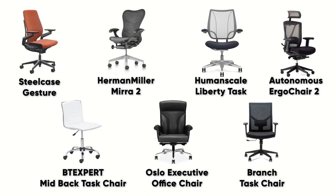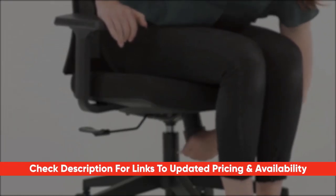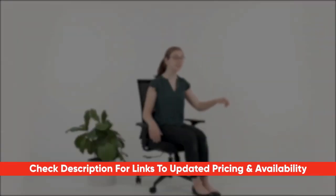That's a look at some of the best office chairs out there. Hopefully you found this video helpful — if so, please feel free to leave a thumbs up, as I always appreciate that. Just a reminder that I'll include links to each of those products down below so you can check out any updated pricing and availability.